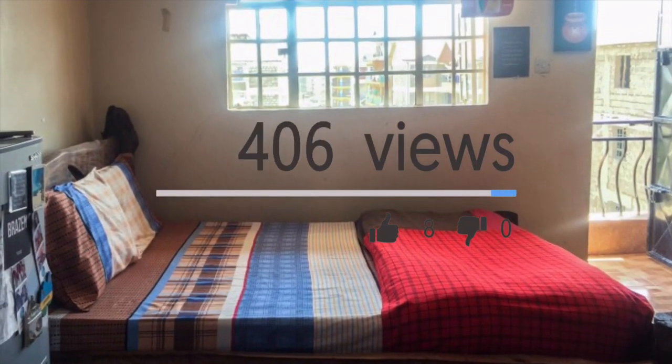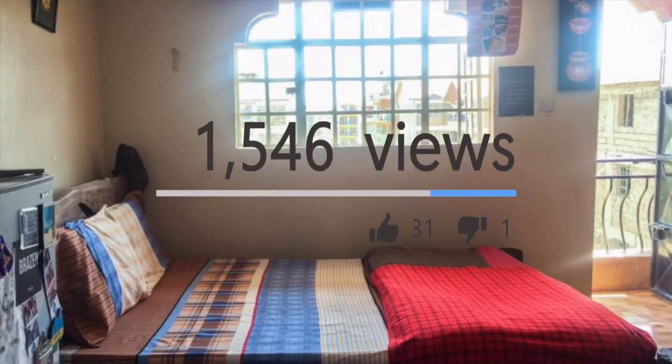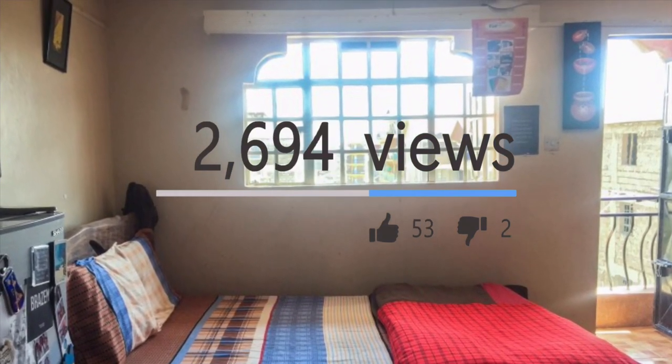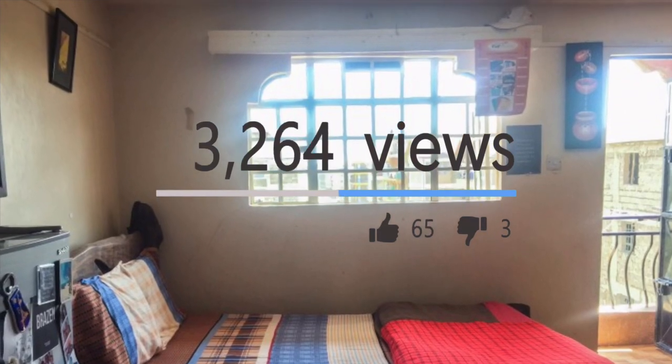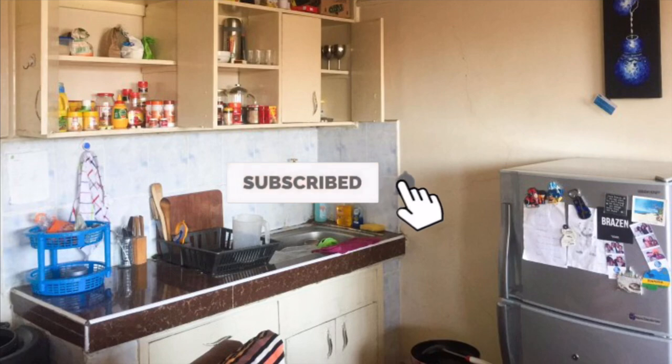Let's try and get this video to like a thousand views and likes so that it can be easier for us to get to these spaces. Don't forget to subscribe and hit the notification bell so that you can be notified when I post a new video.